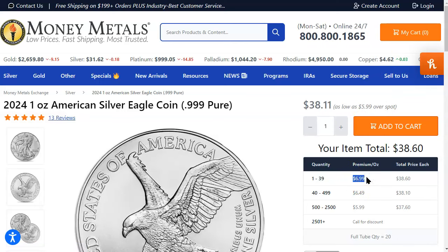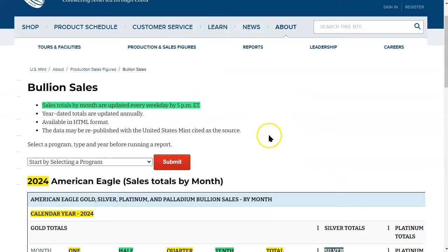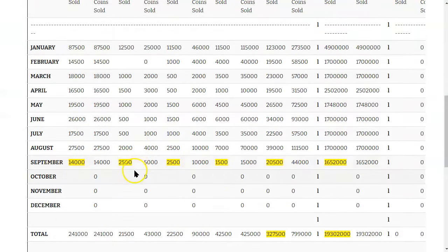Looking at the stock American Silver Eagle, the premium is $6.99. That's been over a week now that we've seen that premium lower than $7 — way better than $16, $17, or $18. For a quantity of 1 through 39, you'll be paying $38.60, and they'll buy those back for $33.32 each. This is the last day of September, so we could see some additional bullion sales numbers added today.